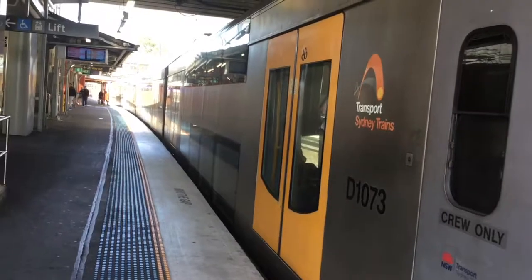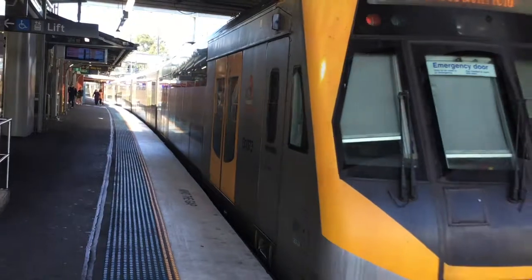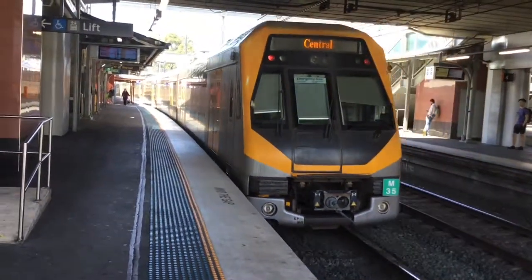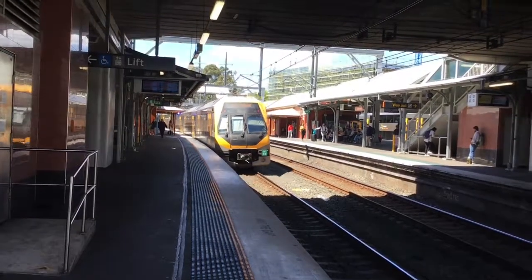A61 departing platform number two, stopping at Croydon, Ashfield, Summerhill, Lewisham, Pidgetham, Stanmore, Newtown, McDonaldtown, Redfern, Central, Town Hall, Wynyard, Circle of Keys, and St James Museum.